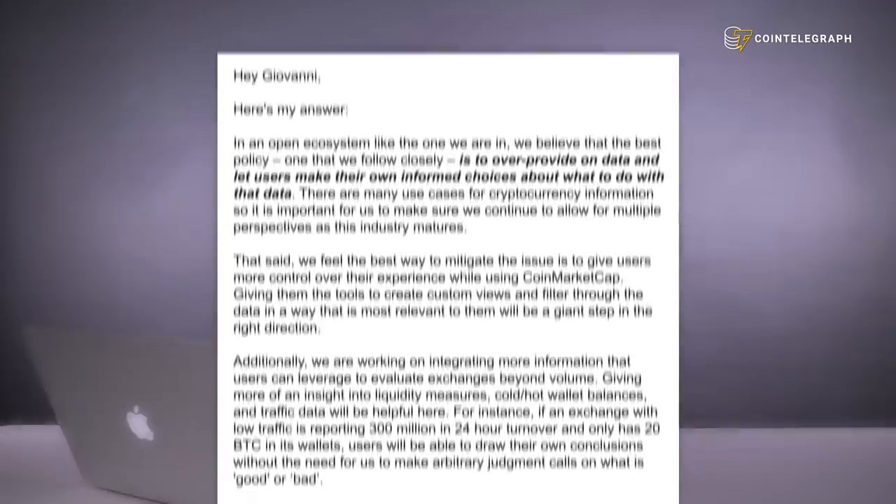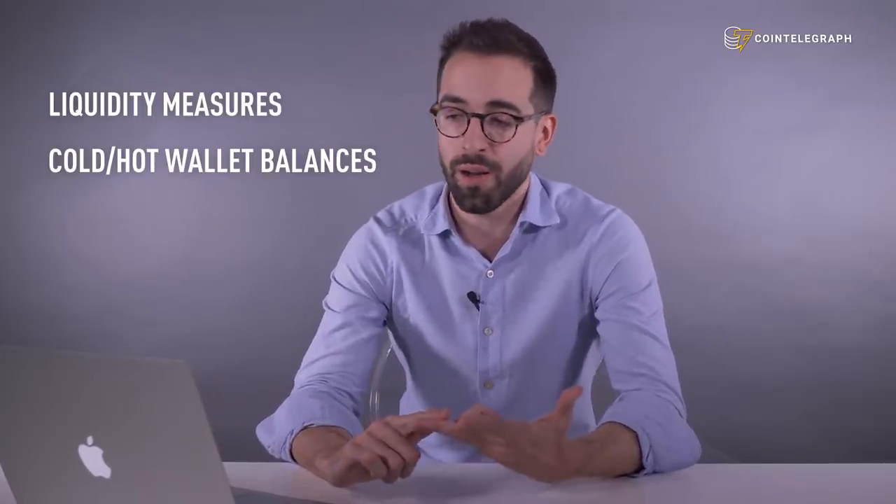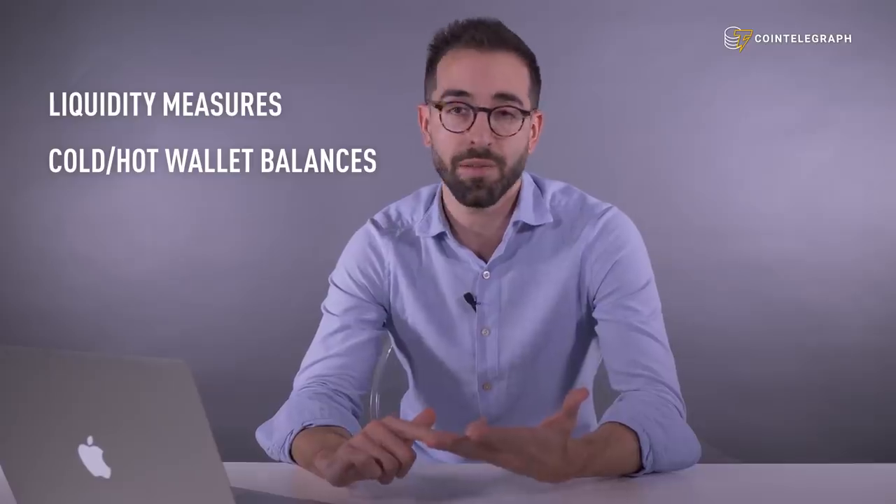We asked CoinMarketCap what measures will be taken exactly and they replied in an email saying that the best way to mitigate the issue is to over-provide on data and let users make their own informed choices about what to do with that data. Among the additional information that they plan to integrate will be liquidity measures, cold and hot wallet balances, and traffic data.